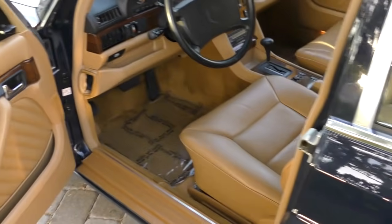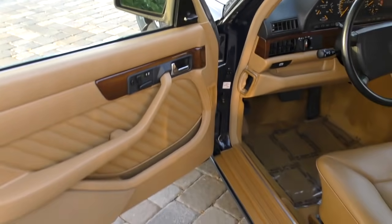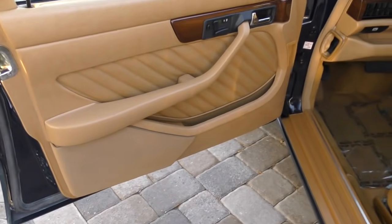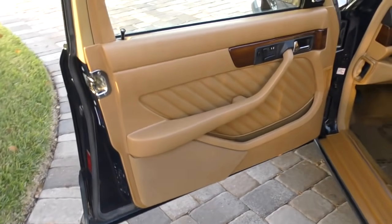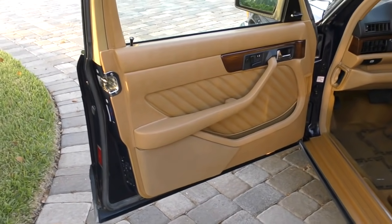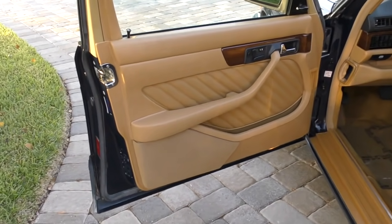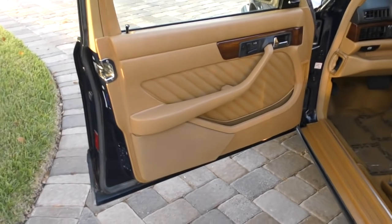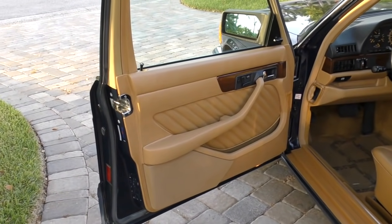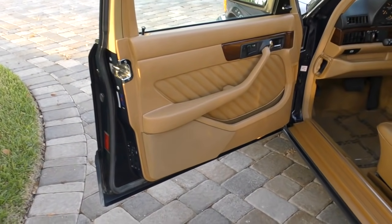On every panel of this car — which has original paint — you're going to find the VIN number etched in. It's underneath the doors, on the bottom of the hood, the sides of the fenders, the quarter panel, the firewall. That was good for theft deterrence at the time. Today it's really good for collectability — when you're going over the car you can make sure it has all those original VIN stickers. They can't be duplicated, so you know you're getting a car that has, at minimum, original sheet metal.